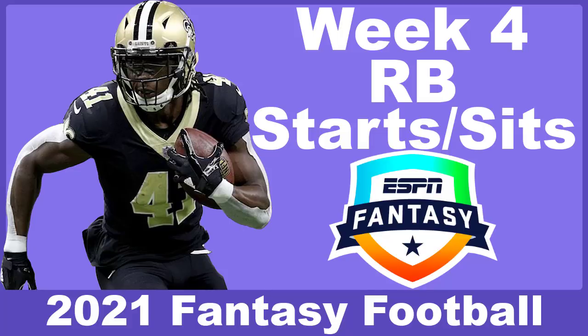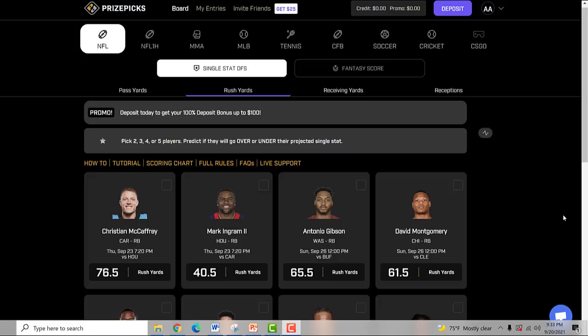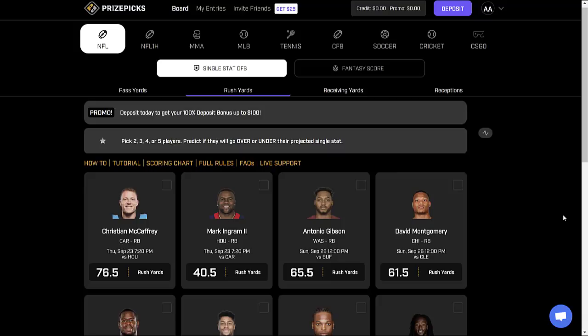What's going on everyone, welcome back. Today we're going to be talking about week four fantasy football running back starts and sits for every single matchup. Make sure to tune in; if you enjoy, hit that like button and subscribe. Give us a follow on Twitter at All Day Pigskin to continue interacting with us there, and let us hear it in the comment section — do you agree, disagree, along with any other questions you might have.